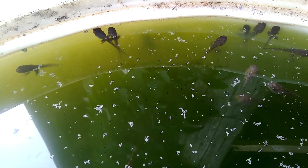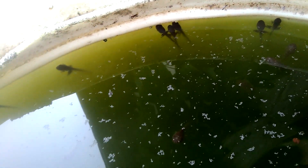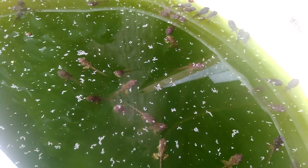Sorry about that — I had a couple mosquitoes land on me. I keep a little bit of neem oil in the top of the barrel, and that keeps the mosquito population down in the barrel.